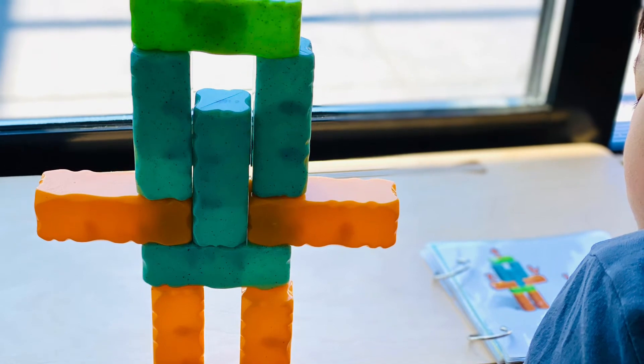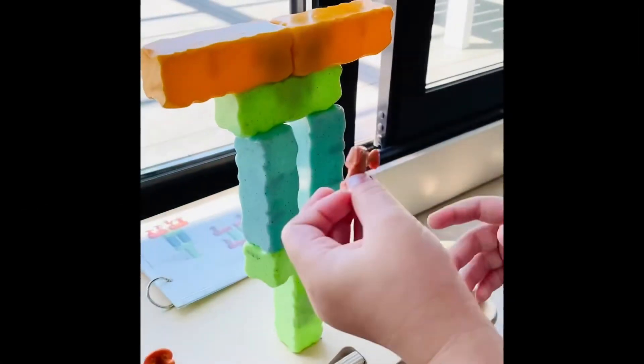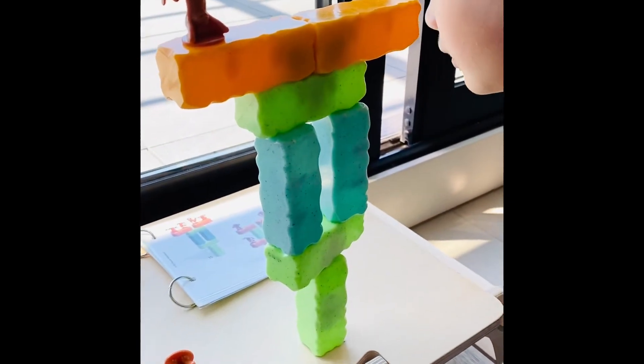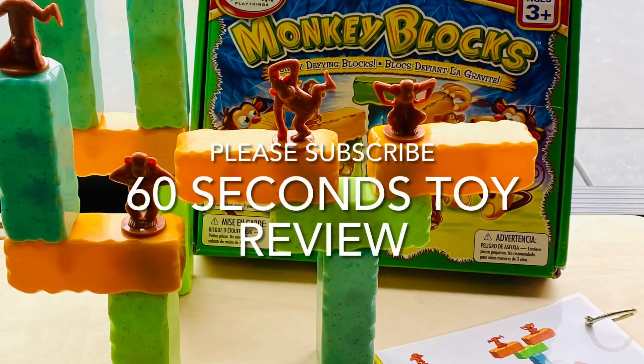3. This is an illogical building game that encourages logical thinking. Nothing is impossible — we just need to find the key that makes it happen. I'm loving the cleverness of the design and concept of this Monkey Block.